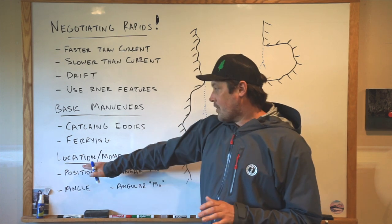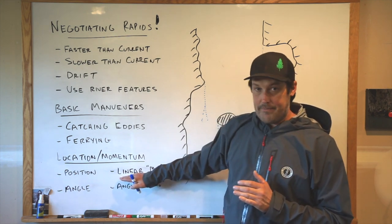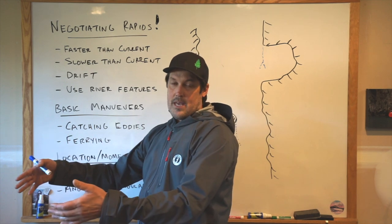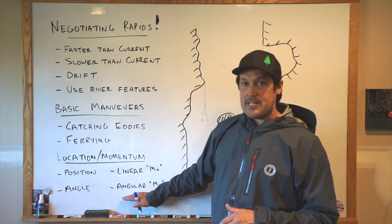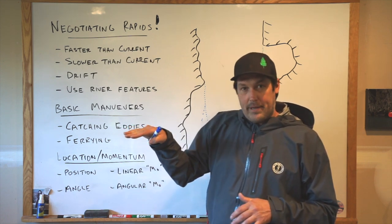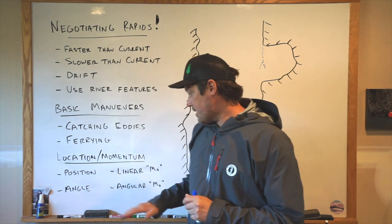To do a lot of things, your location and momentum have to be correct. You have to be in the right place with the right angle, and as it gets more advanced, the right momentum. Momentum is a combination of speed and mass, so the momentum of a 16-foot gear boat is a lot different than a light cataract. You need linear momentum, but also for really advanced boaters, angular momentum. Your boat is spinning a lot of the time, and controlling or using that spin — to break through a big wave or hole, or to set yourself up at the top of a rapid — is pretty advanced stuff.